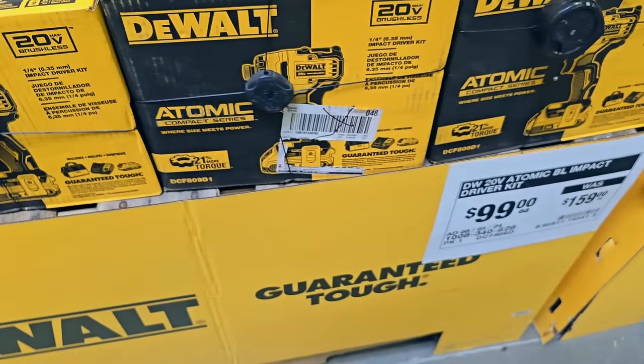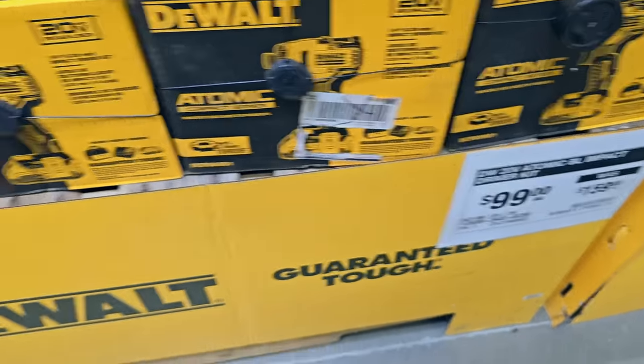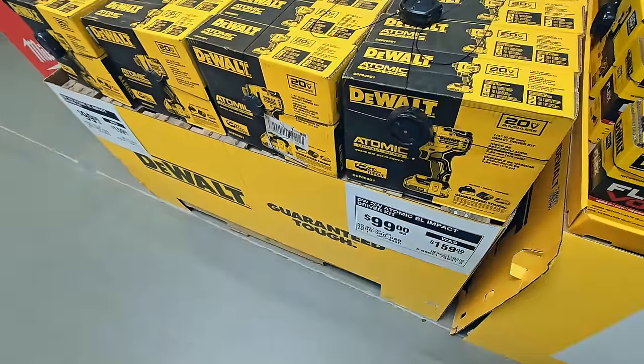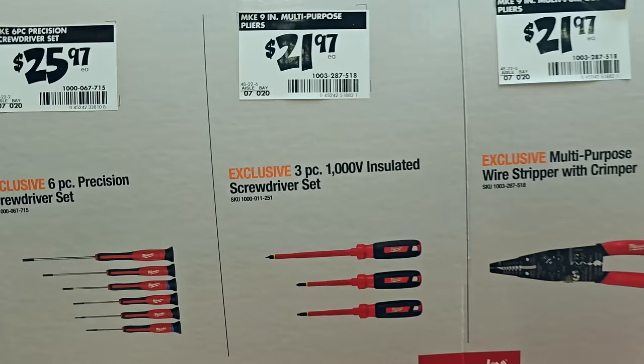$99 down from $159 - this is the impact driver kit and that's a really good deal because it is a brushless unit. These little tools are very powerful for their size, so I definitely recommend these.